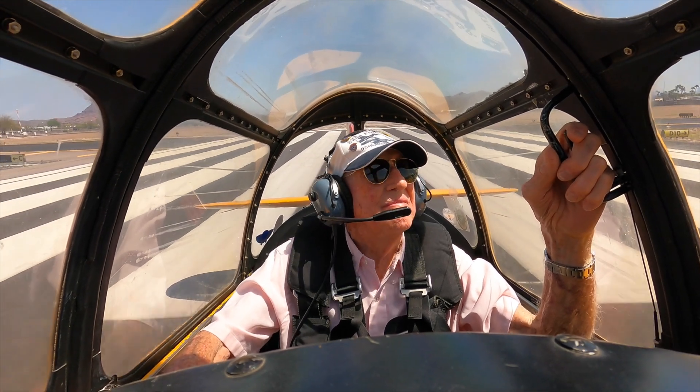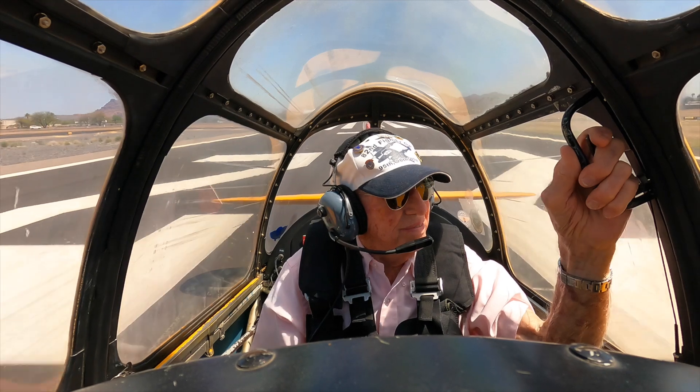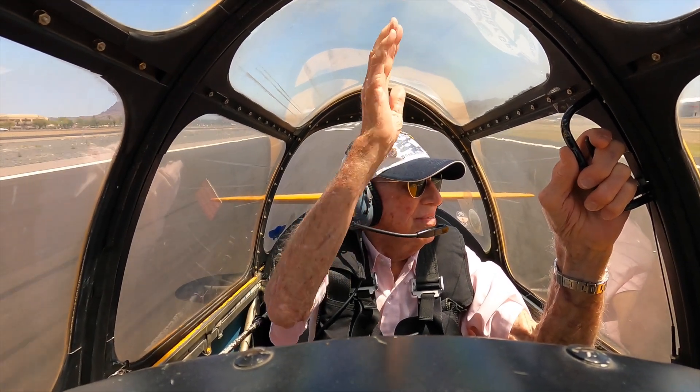Question number one, hold short, runway 22L. Career track 613. Career track 613, Falcon Tower, south-east departure approved, runway 22L, clear for takeoff.